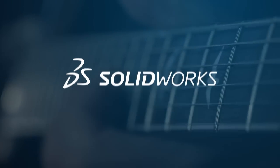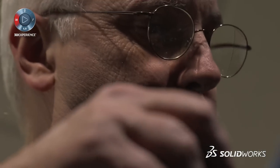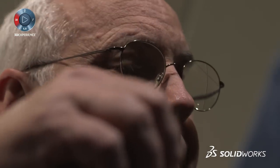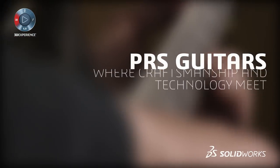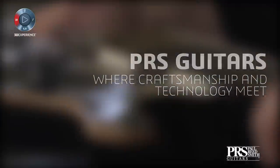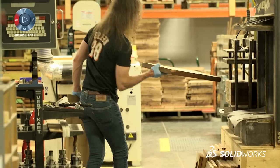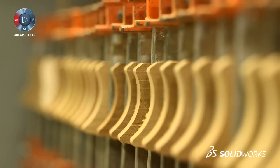I started a guitar company because I love guitars and I had an affinity for making them. If I walked into a music store and played, everybody ran. If I opened a case with something I made, it would draw a crowd. My name is Paul Reed Smith and I'm the managing general partner here at PRS Guitars.